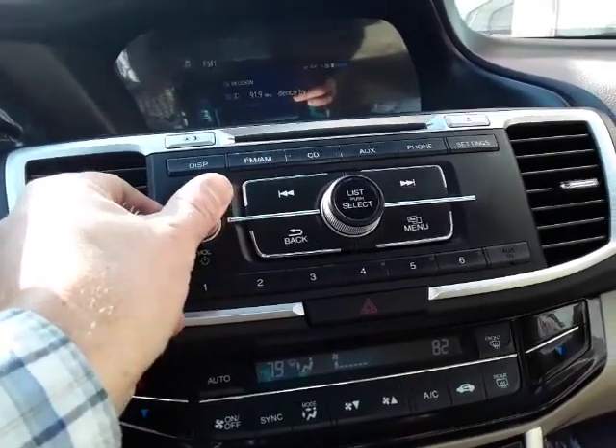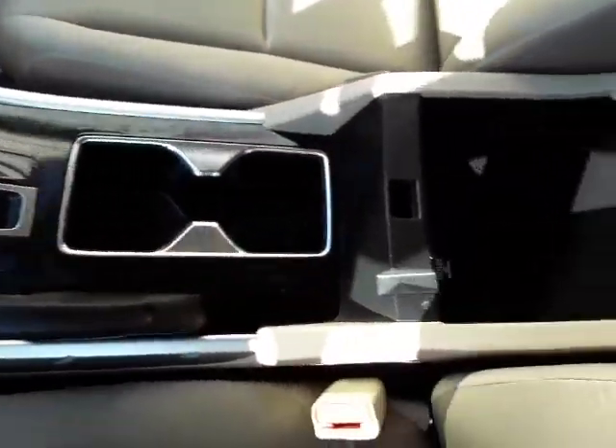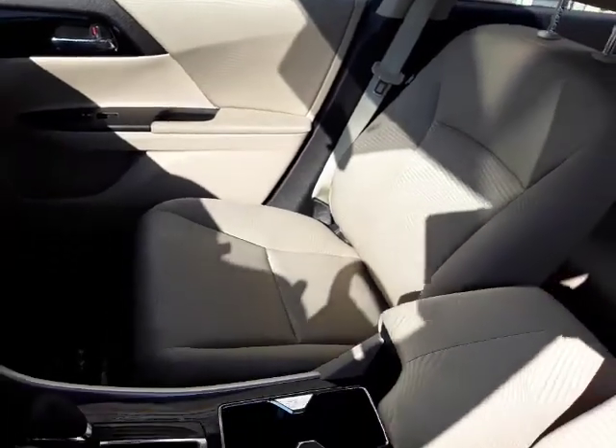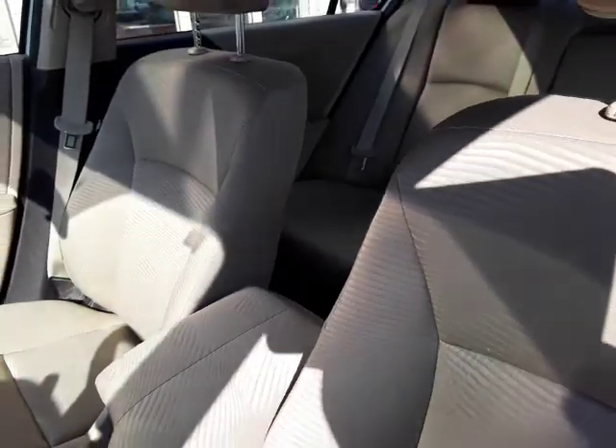The sound system sounds real good on this car. Two cup holders, more storage. Super clean interior on this car.